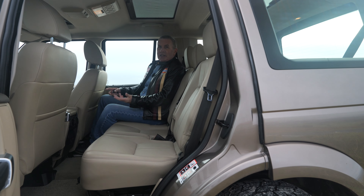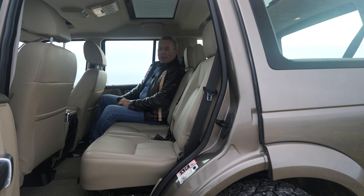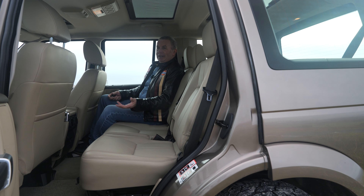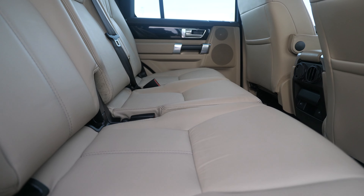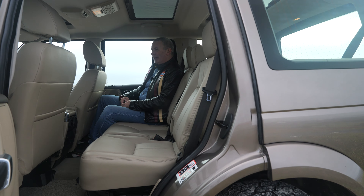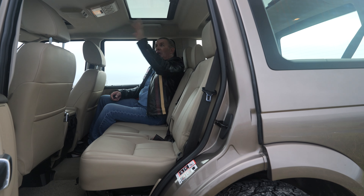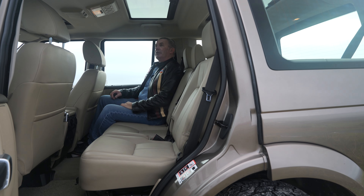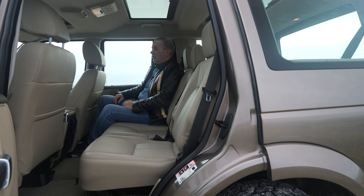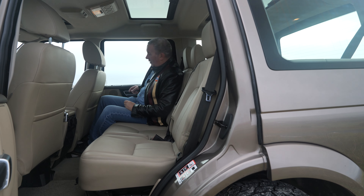Lovely seats — this car is absolutely mint. The seats look like they've barely been sat on, less so than any other car I've reviewed. You've got three individual sunroofs in the back over each set of seats, and they've got a little shade band if the sun's too hot or glaring. Lovely piano black insets in the doors.